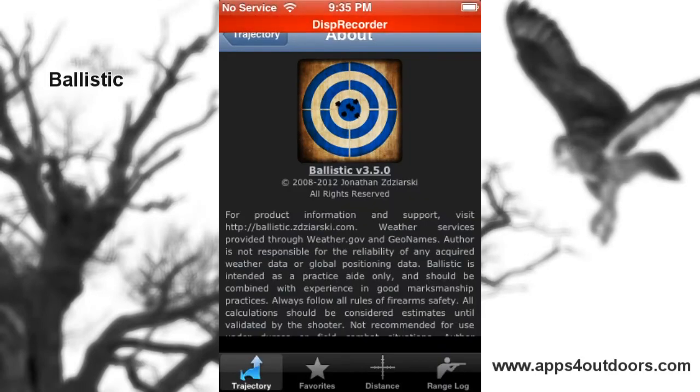Hello again everybody and welcome to Apps for Outdoors. My name is Brian Landrum with another great review. The app is called Ballistic, and you'll go ballistic for Ballistic — it's only $9.99 in the sports section of your app store. This is definitely for the real hardcore sports hunting enthusiast for sure.